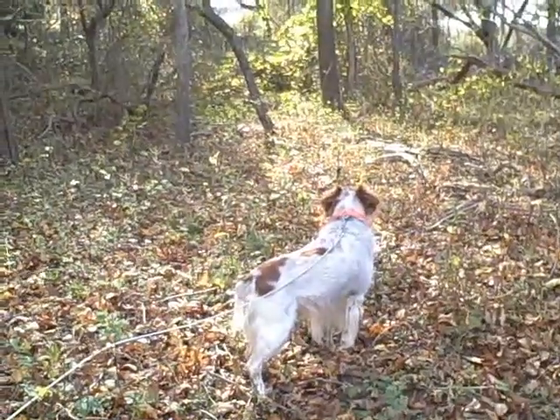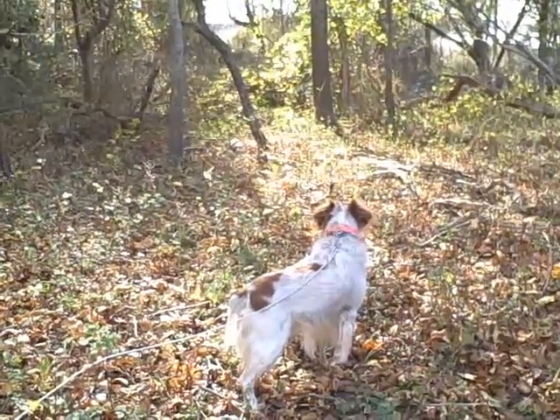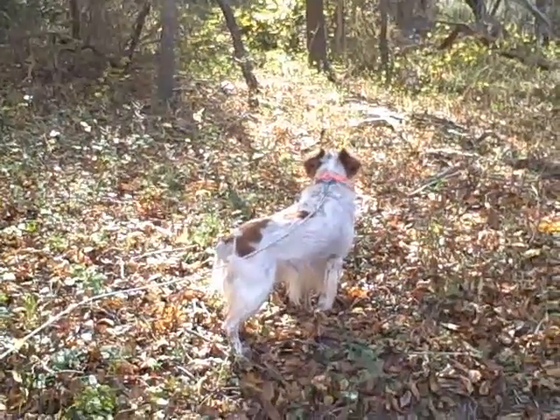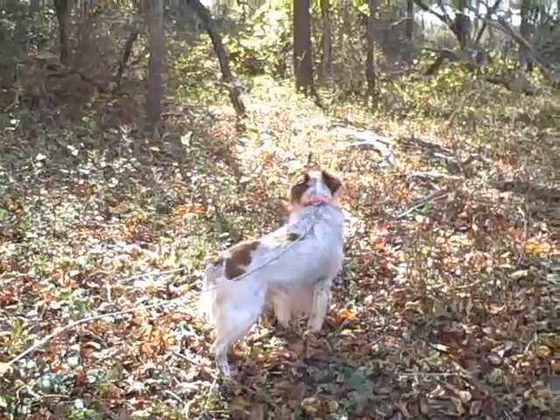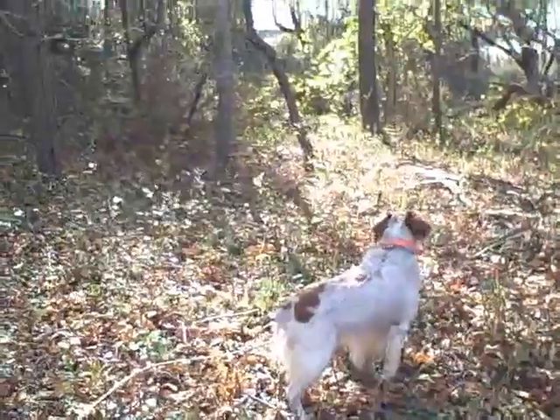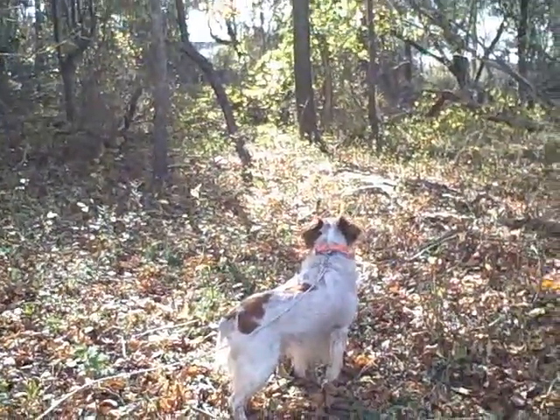Rusty's caught the scent of something here. He's almost on point, it looks like. As a matter of fact, he is on point — or he's just got his nose in the air right now. But this is all new to him, this area, so I'm being overly cautious.